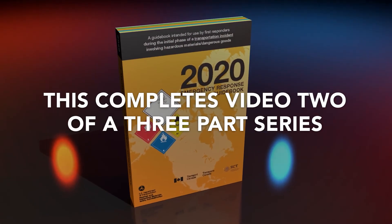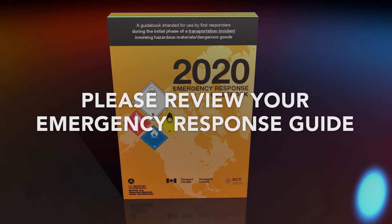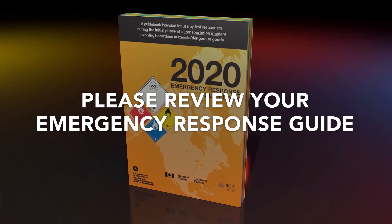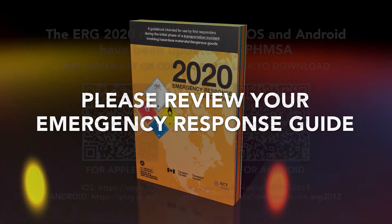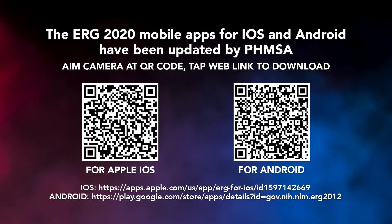This completes video two of a three-part series. Please review your emergency response guide, either hard copy or app, as we transition to video three: the notification process. We'll see you next time.